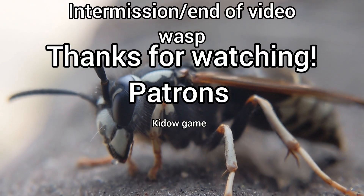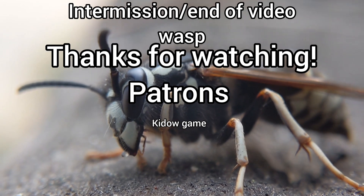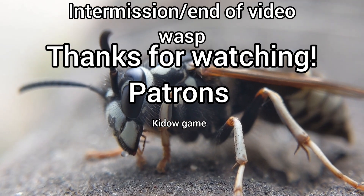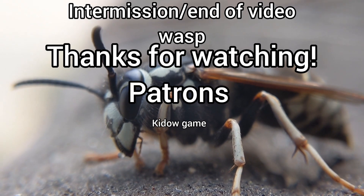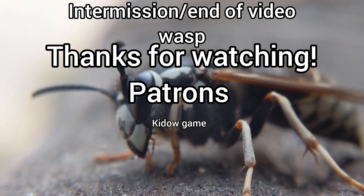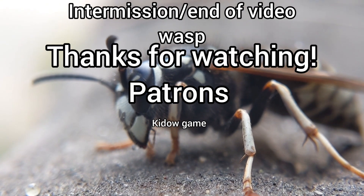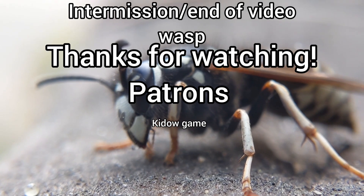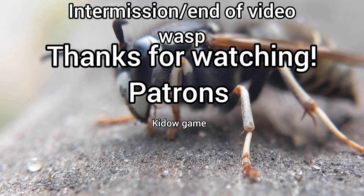Thank you all for watching this video! You can check out my Instagram where I often post stories and all sorts of stuff. You can also check out the two Discord servers — Keeping Antology and Ants Anonymous — where you can easily get in contact with me. Also check out my Patreon, which is the best way to support these types of videos, and it would mean a lot if you became a patron — but you don't have to. Anyway, thank you for watching and I hope to see you guys in the next video. Bye!